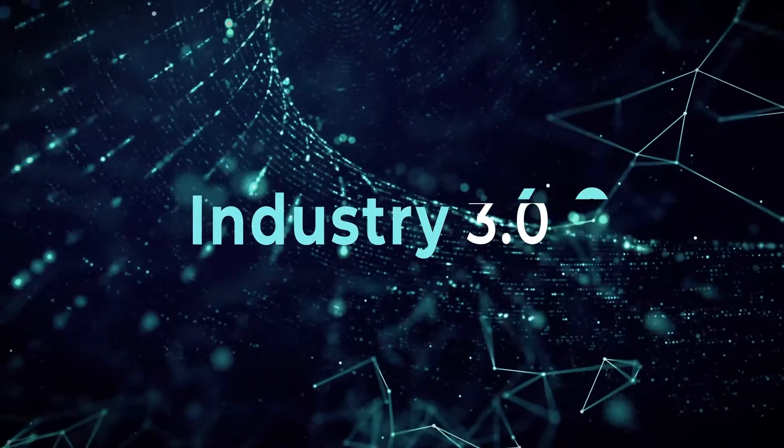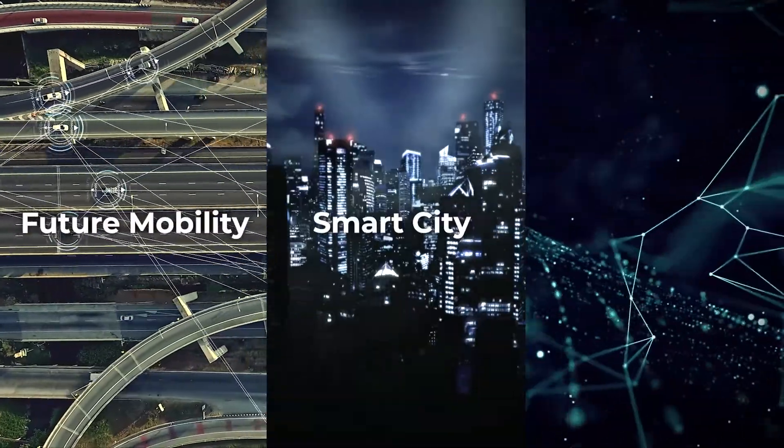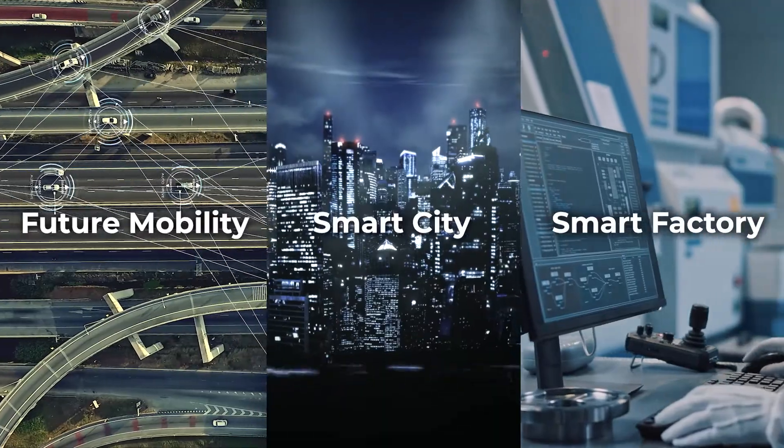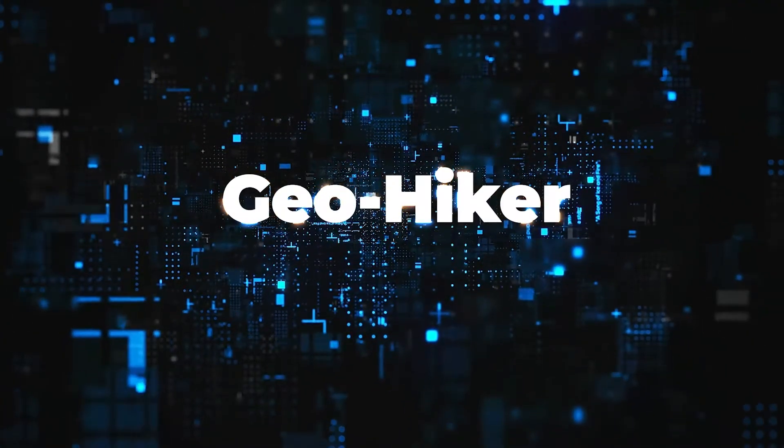Furthermore, Geohiker is applied across various future industries including future mobility technology, smart city, and smart factory. Wherever spatio-temporal data exists. Geohiker. DeTonic.